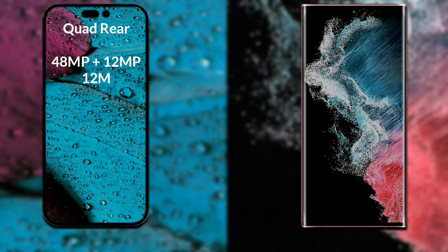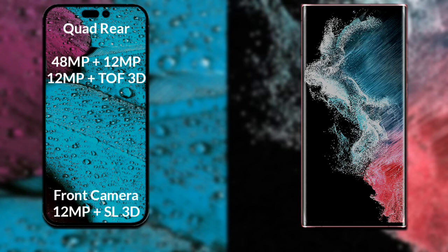If we compare the cameras of both phones: iPhone 14 Pro Max has a rear quad camera setup. The primary camera is 48 megapixels, its secondary sensor is 12 megapixels, the third sensor is 12 megapixels, the fourth sensor is a 3D scanner, and its front camera is 12 megapixels plus a 3D scanner.